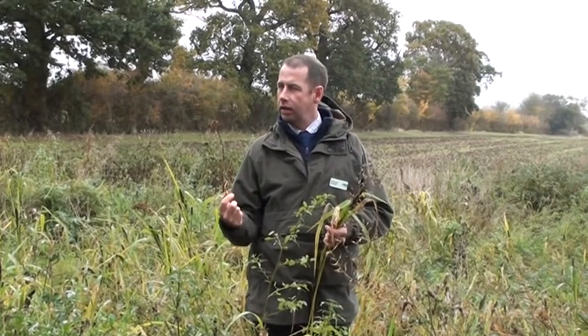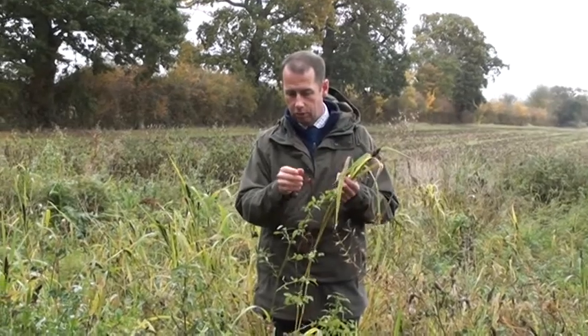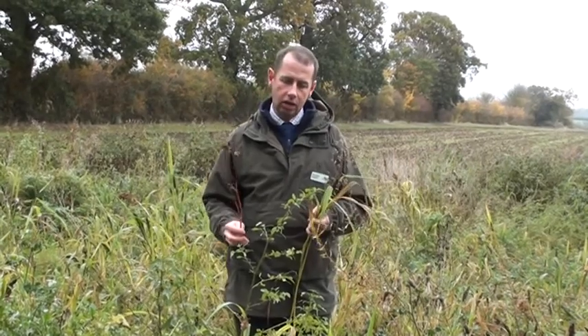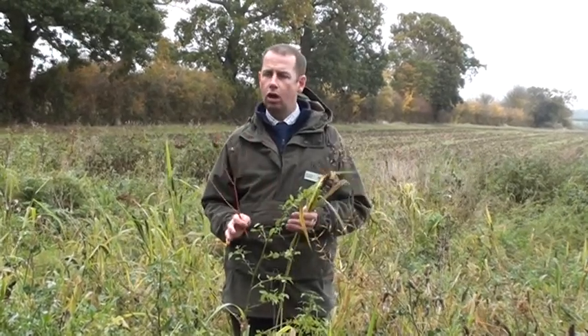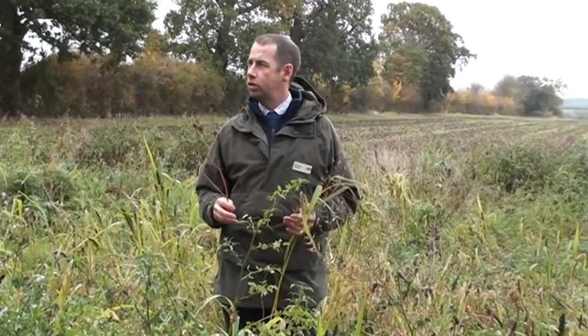Buckwheat is a very fast-growing, quite leafy stemmy plant — doesn't look very much, but these little pyramidal-shaped seeds are very useful, especially if you're going for a late-season redrill. A lot of people will struggle this spring getting crops away, and all I'd say is if you get to June or July and your spring-sown option is not doing so well, use that opportunity to start again.